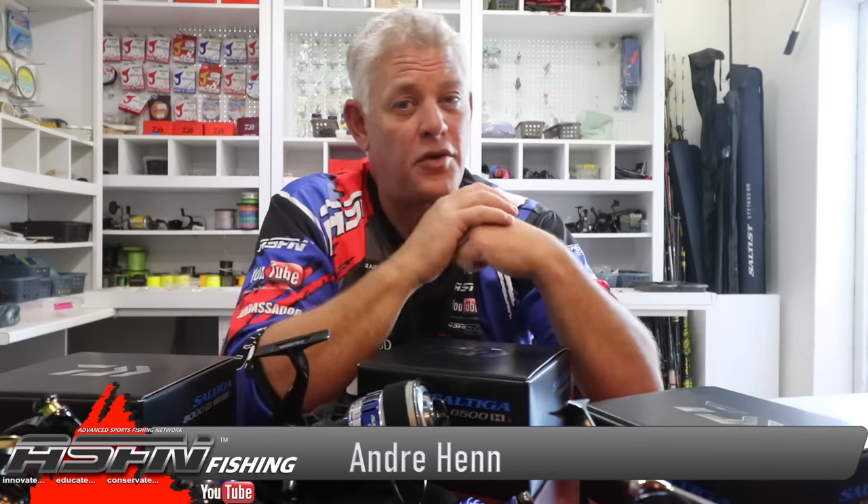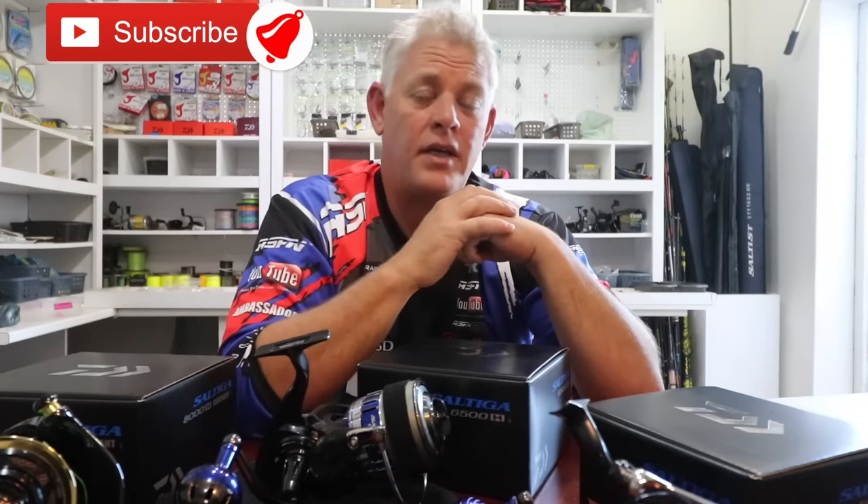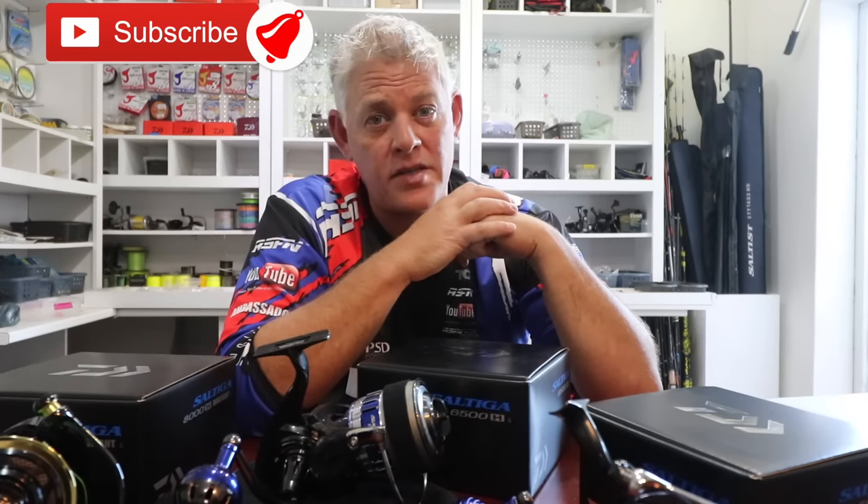Hi guys and welcome to ASFN Fishing, thank you for joining us again today. If you've already subscribed, thank you very much for your support. Remember to subscribe and push that little bell button to get notifications every time we upload a new video.